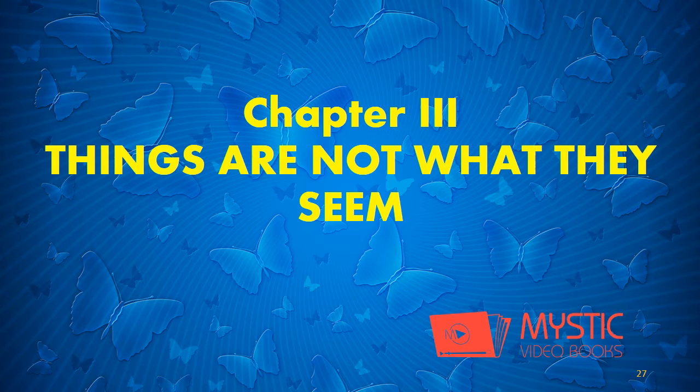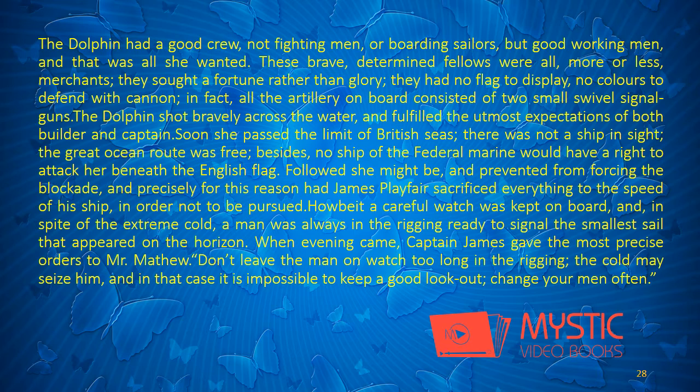End of chapter. Chapter 3: Things Are Not What They Seem.